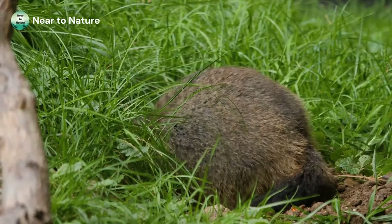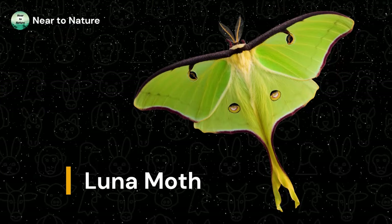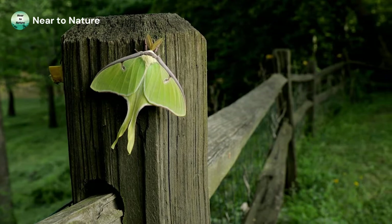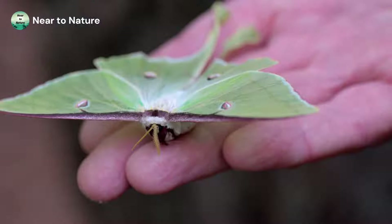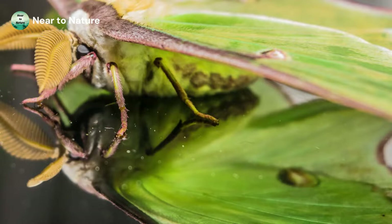Next we have the Luna Moth. The Luna Moth, also called the Moon Moth, is unique in many ways. For one, it's unique to North America. Its range includes forests in southeastern Canada and the eastern United States, extending from Florida up to Maine. They are abundant in the state of South Carolina. Another thing that makes this moth unique is its appearance — it has a wingspan of 3 to 4.5 inches as well as long tails on its lower wings.